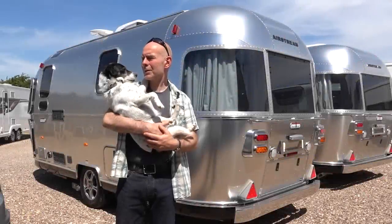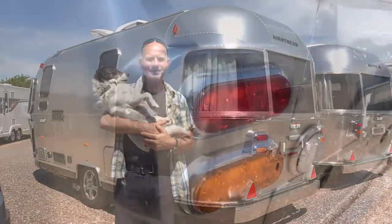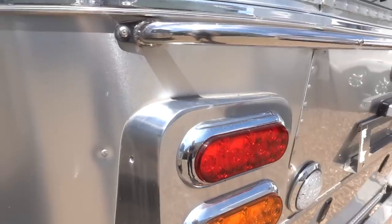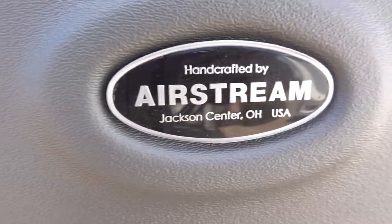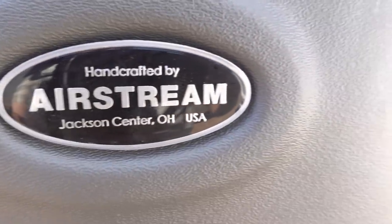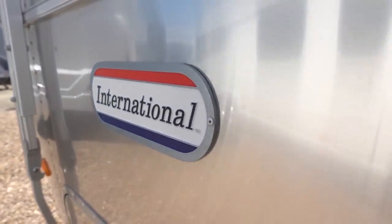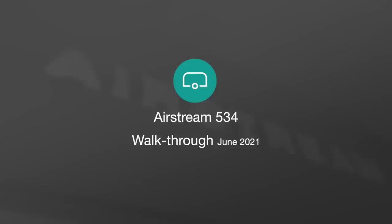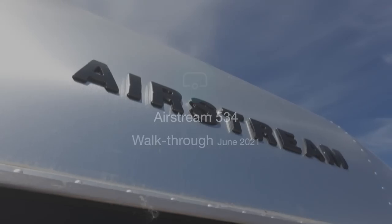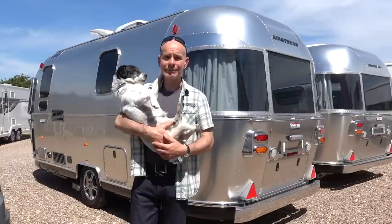Oh, cheer up Dougal. Enjoying the sun. Smile Dougal. Hello!